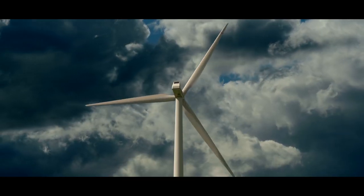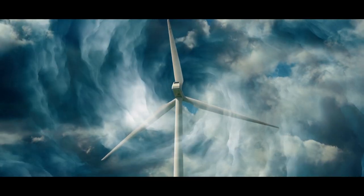A unique, ingenious concept supplies electricity even without wind.